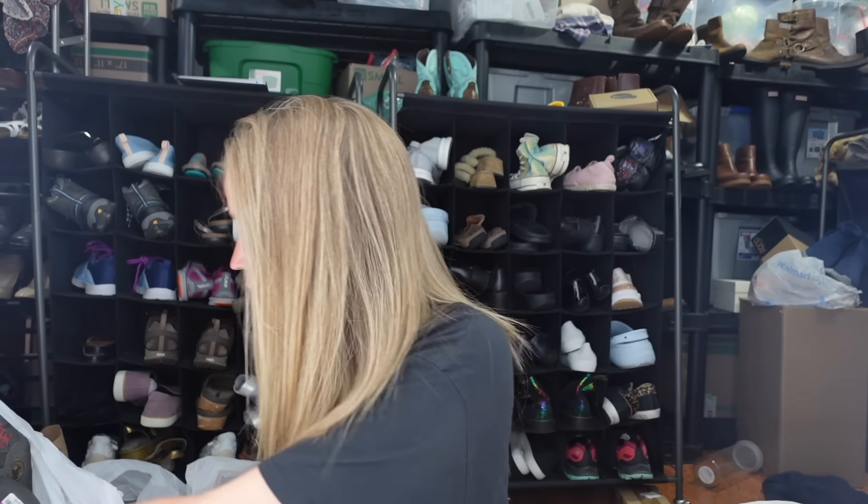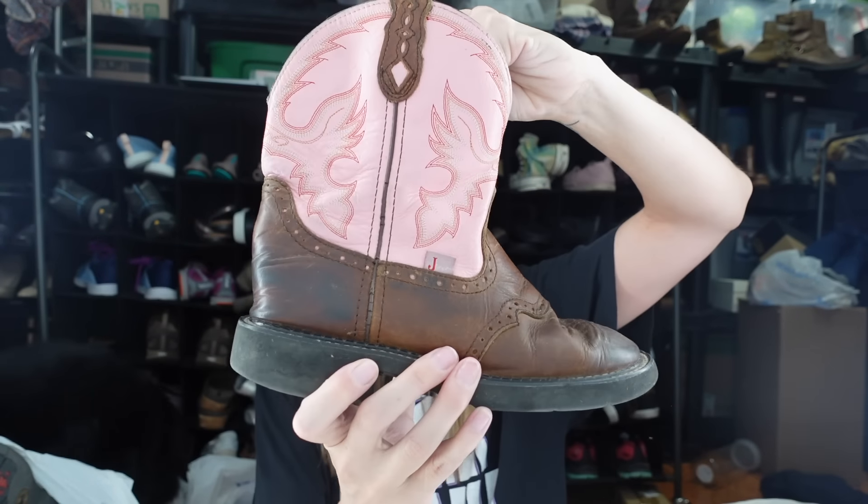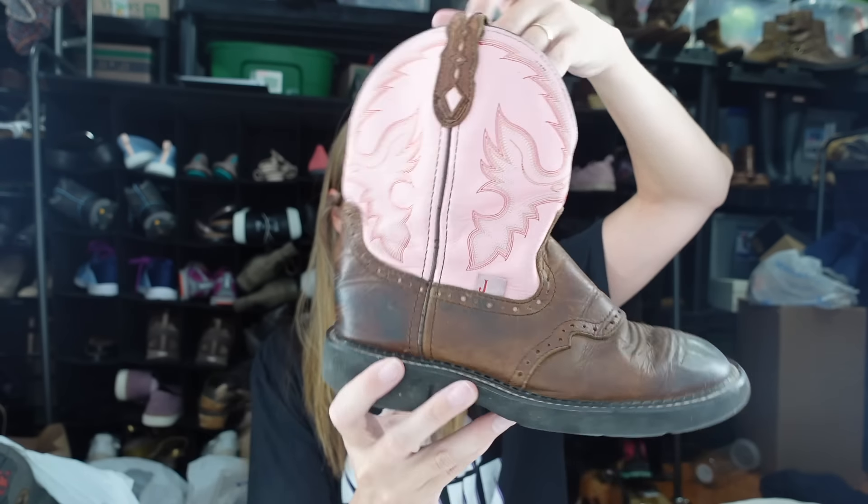From yesterday's Goodwill I found these Justin boots - women's size 7.5, brown with pink. These ones won't go for a ton because of signs of wear, but I'll still list them around $35.